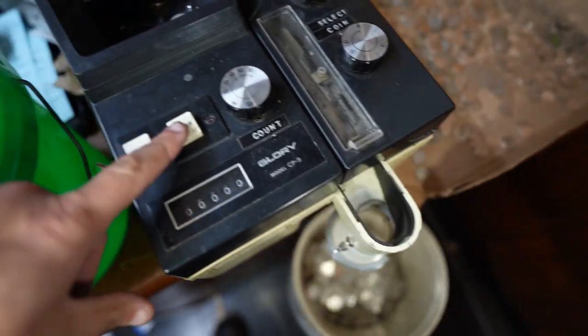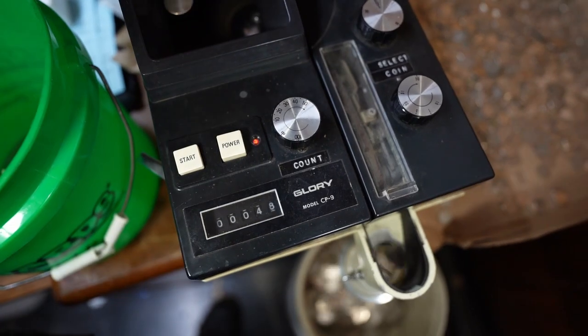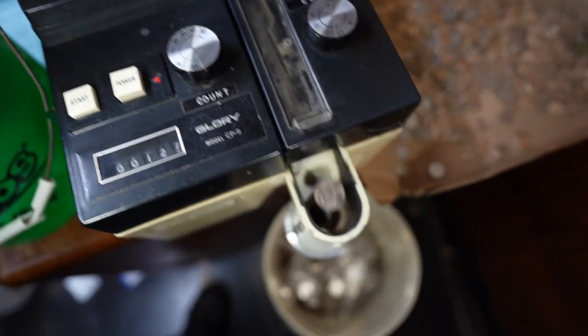These are just ones — $37. We're throwing these in the bucket again.